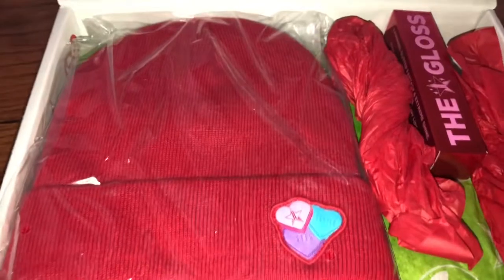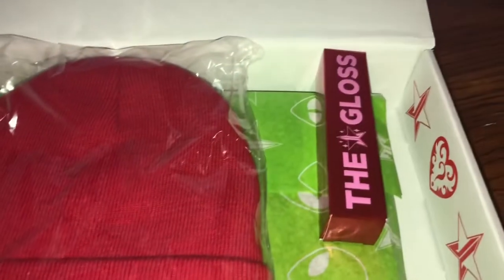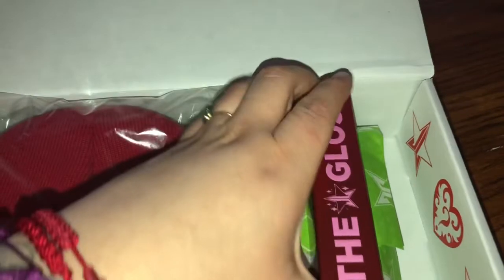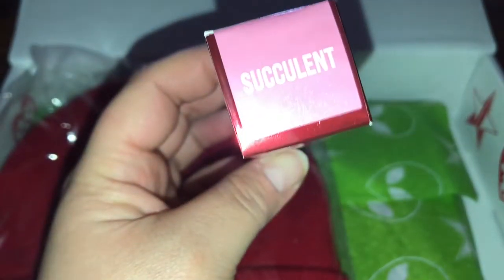So there are some of the items. I got a beanie from Jeffree Star — you can see the little logos right here. There's some paper they just put in there. This is one of the first items: the gloss, in the color Succulent.